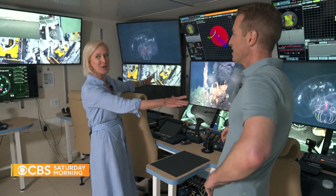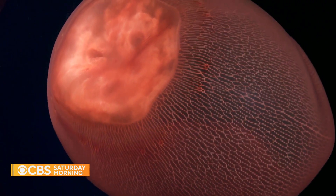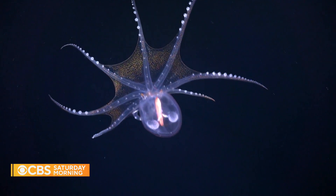This is where the discoveries happen. Schmidt showed us the ship's control room, where they monitor the oftentimes otherworldly images coming in from their custom-built submarine, which can reach depths of 15,000 feet. There's so much about the ocean we don't know — we know more about probably the surface of Mars than we do about our own planet. The Earth is covered 71% by ocean, and we've mapped about 25% of that ocean, leaving about half the planet's surface undiscovered.